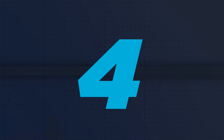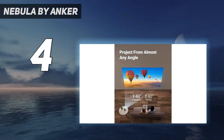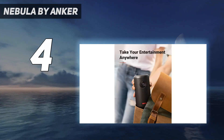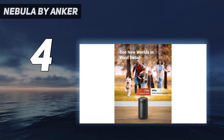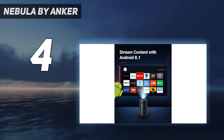Coming in at number 4: Nebula by Anker. The Anker Nebula Capsule Max Projector features the usual HDMI and USB ports for connecting media, but its real claim to fame is its built-in support for the Android operating system, which allows it to run Android apps natively.